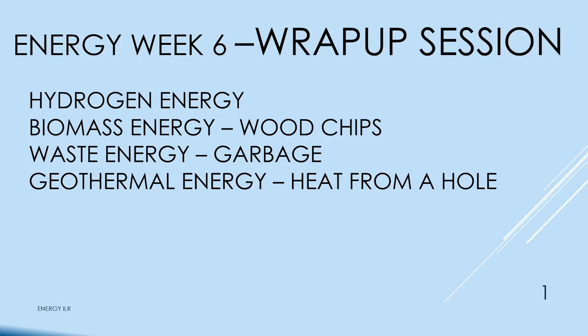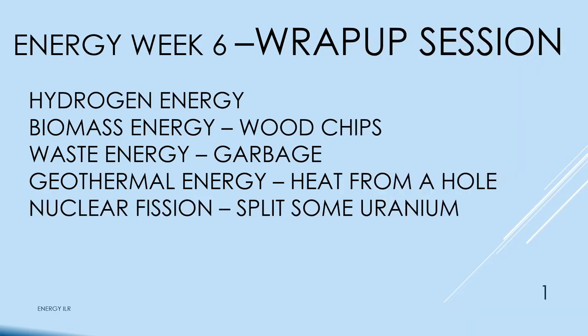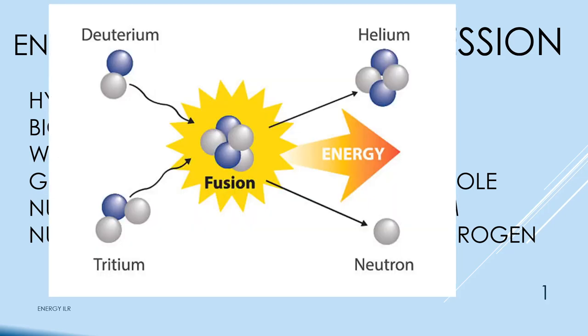It doesn't matter what the fuel is — you get steam and everything from the steam valve out is the same. Geothermal energy — we're going to look at heat from a hole, and that's Old Faithful. Nuclear fission — we're going to split some uranium. You have a neutron hitting the U-235 nucleus, it gets excited, blows apart, and gives off three more neutrons. And nuclear fusion — we're going to combine some hydrogen using deuterium and tritium.